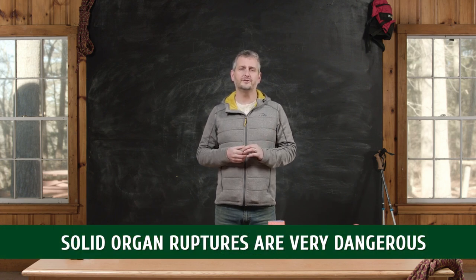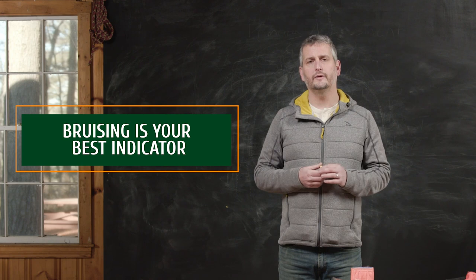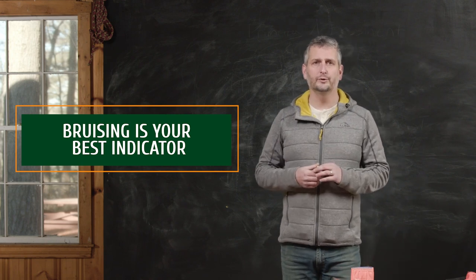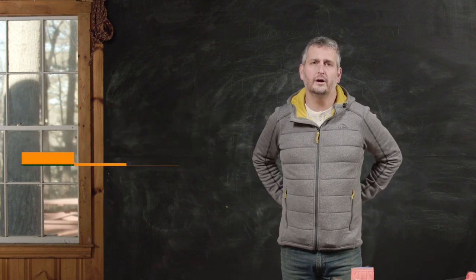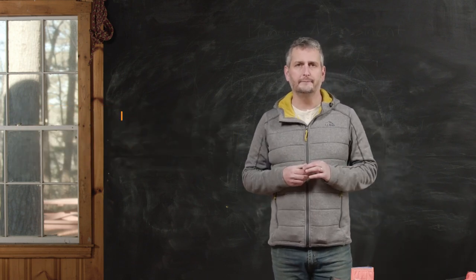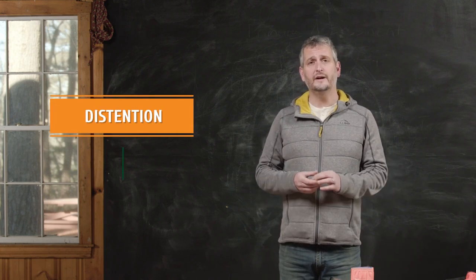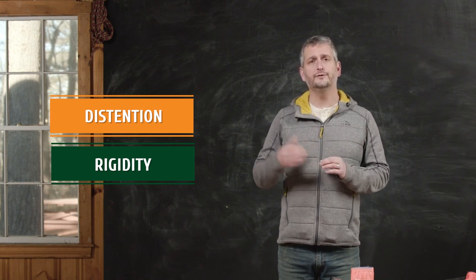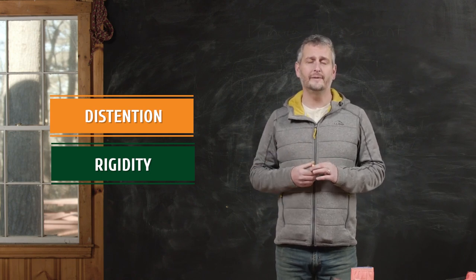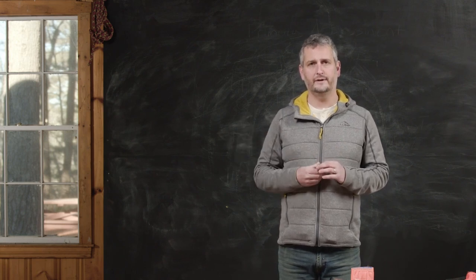How do I know that someone has potentially ruptured a solid organ or is bleeding internally into their abdomen? Bruising is going to be your best indicator. You're going to look for bruising on the abdomen, on the flanks, and on the back — that tells you there is bleeding. You might also see distension, meaning the abdomen is getting bigger, or rigidity, meaning the abdomen is really hard to push on. All of those signs after a traumatic event to the abdomen tell me there is potential bleeding and the patient needs to get out and seek further care.